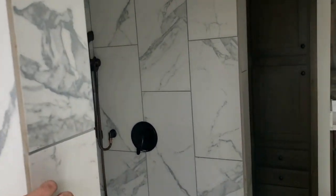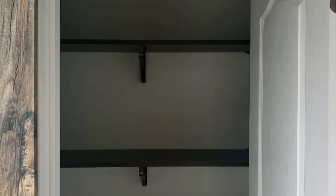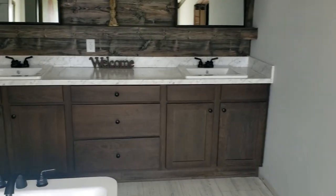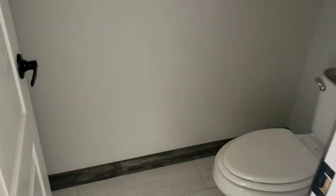Right behind the tub is a nice tile shower with a big basin, a shower head on the right, and a rain head shower head above. There's a big closet there for your towels or anything you want to put in it — or if your wife's like mine, I'll probably end up with that closet and she'll take the big closet. Over here on this side is your toilet closet, which is really nice. This house has so much storage in it — it's pretty ridiculous.